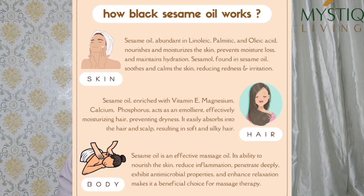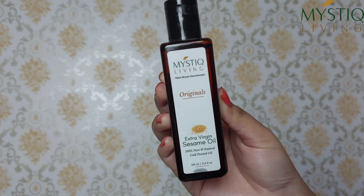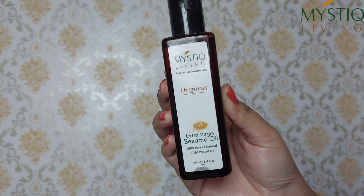When we see all the benefits of sesame oil on the skin, it comes to how we can use sesame oil. You can achieve healthy, glowing skin using sesame oil, and you can try out Mystic Living Originals this plant-based nourishment extra virgin sesame oil.